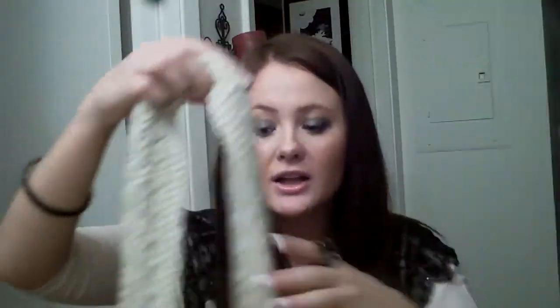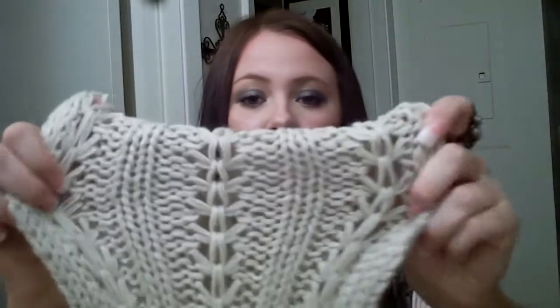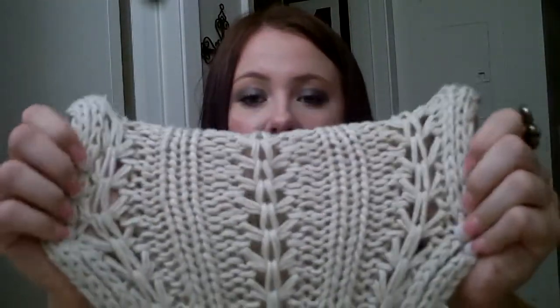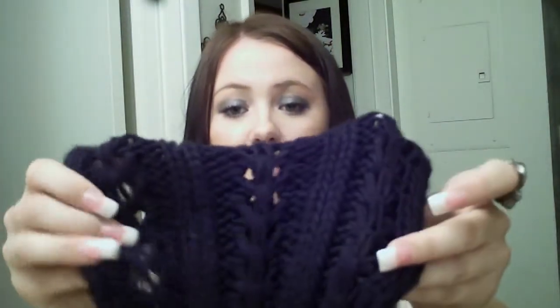My favorite of all time: scarves. Get them in all colors, shapes, lengths, and thicknesses. This one has a great knitting texture and fun tassels — tassels are my favorite. I also have a black one in the same pattern. They're a great piece to stay warm in, and you can layer them. They're such a fun thing to wear in both fall and winter. You can get them for a really good price at Forever 21 and Urban Outfitters.